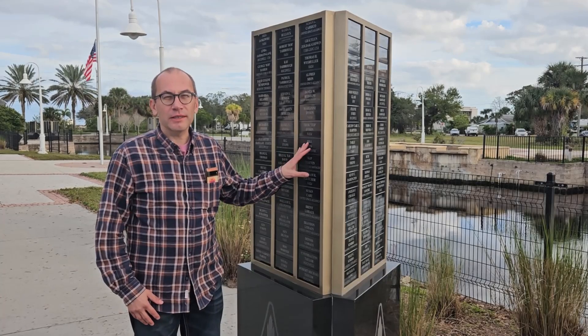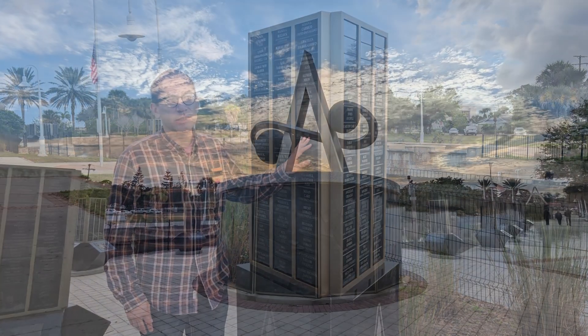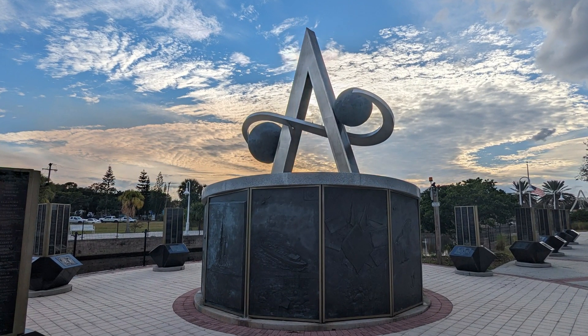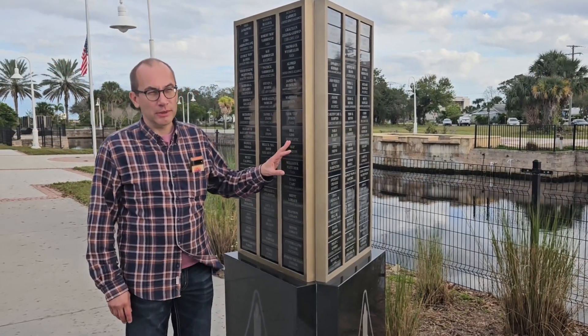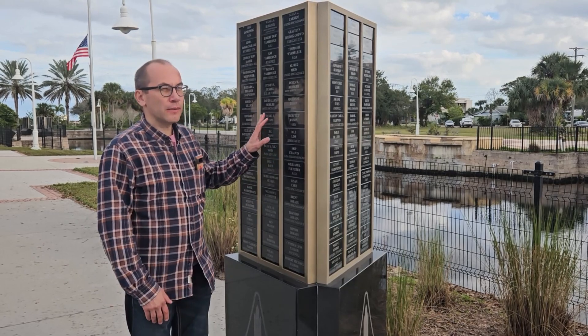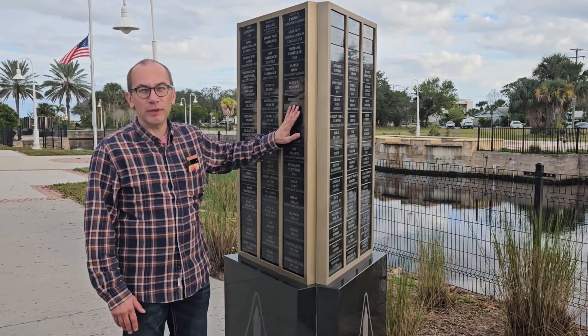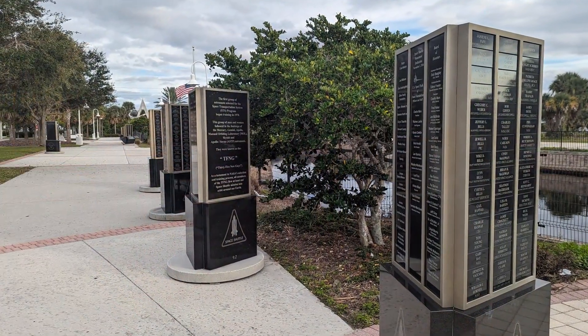This park celebrates all of the big U.S. space programs, such as Gemini, Apollo, and among them, there's a section in here that is dedicated to the space shuttle program. All of the memorials in this park were created with the machine sold by my company, Impact Etching Machine.